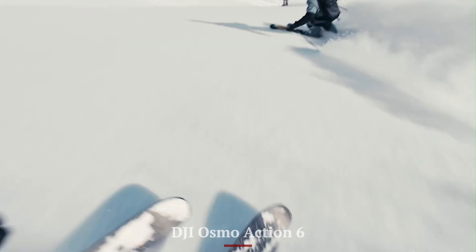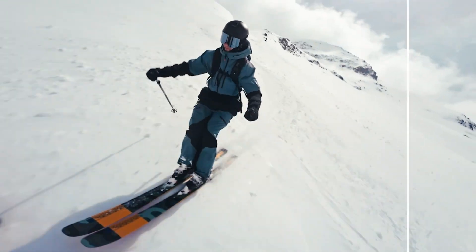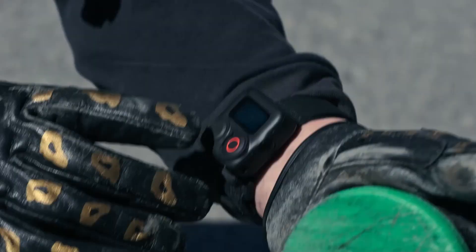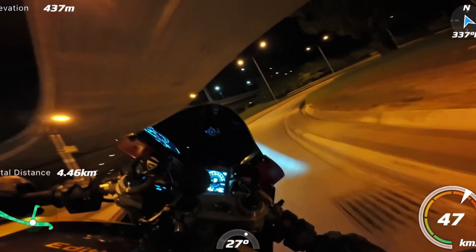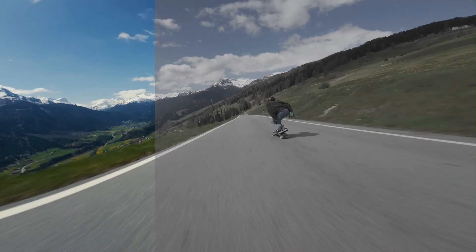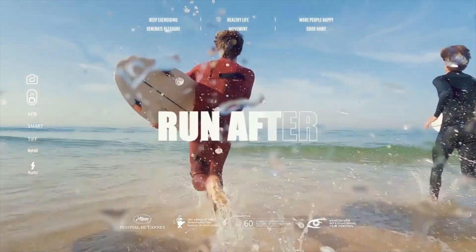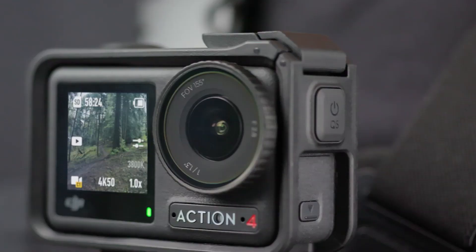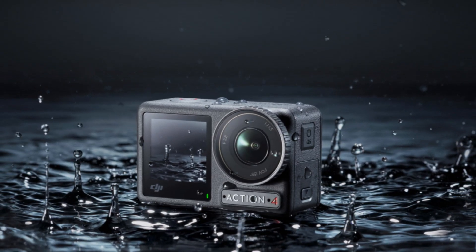DJI Osmo Action 6. The DJI Osmo Action 6 redefines the action camera experience with cutting-edge features designed to capture every adventure in stunning detail. Boasting a powerful 1/1.7-inch sensor, it records crystal-clear 4K video at up to 120fps, ensuring ultra-smooth slow-motion playback. The Action 6 excels in low-light conditions, delivering sharp and vibrant footage even during nighttime escapades. Equipped with DJI's advanced RockSteady 3.0 stabilization technology, it eliminates unwanted shakes and jitters, providing cinematic-quality videos no matter how intense the action gets.